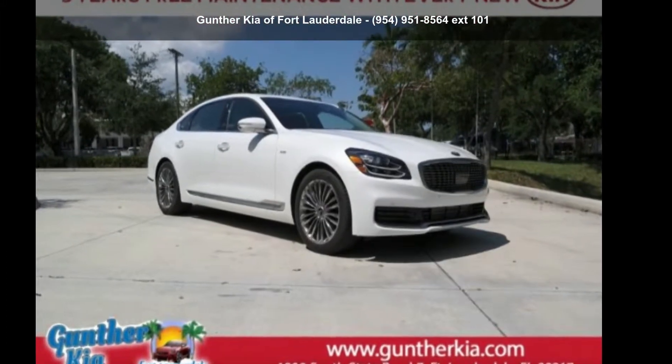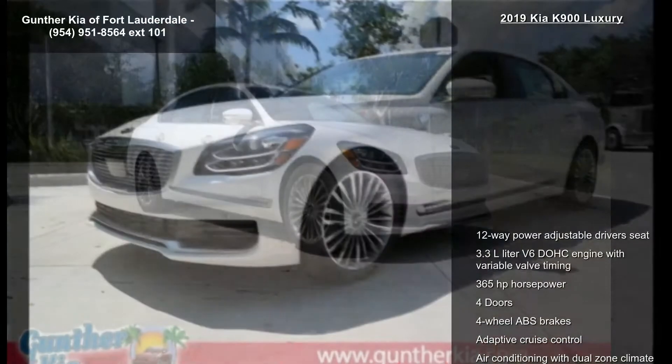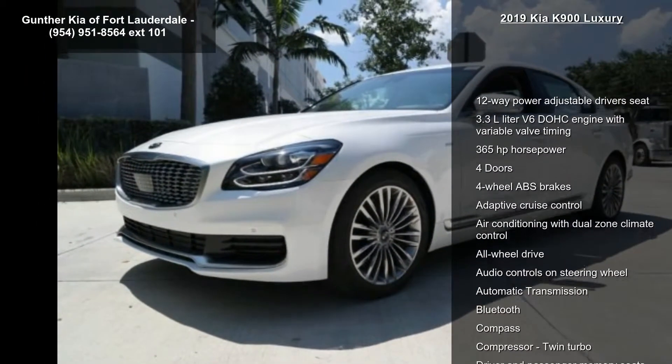Check out this Kia 2019 K900 Luxury. If you are looking for a first-rate auto, this one could be yours today.